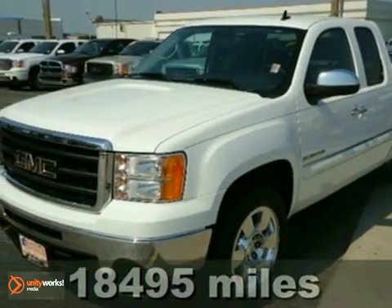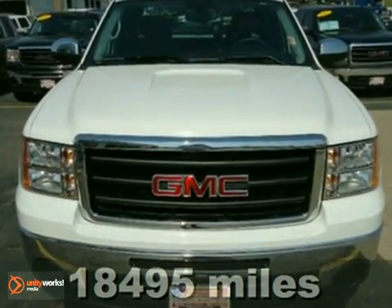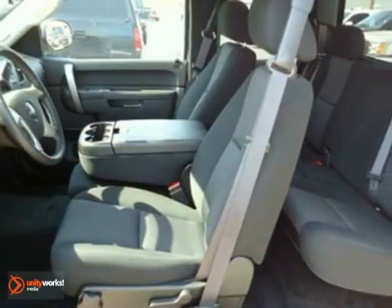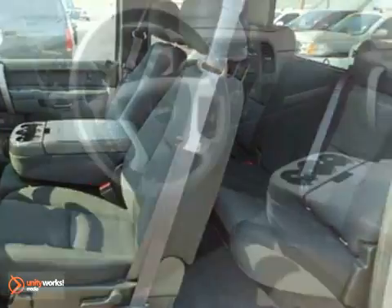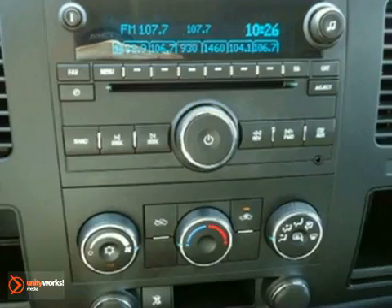It's a 2010 GMC Sierra 1500. The ever-popular GMC Sierra is loaded with standard features, including air conditioning, tilt-adjustable steering wheel, a premium audio system, power steering, and front console with storage.